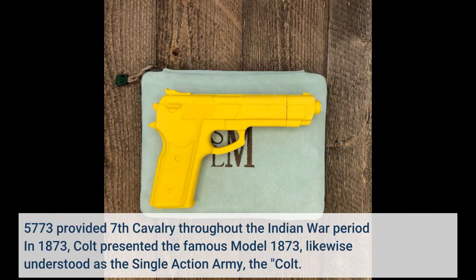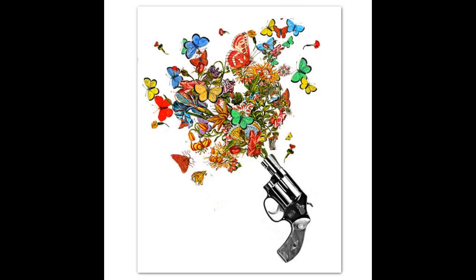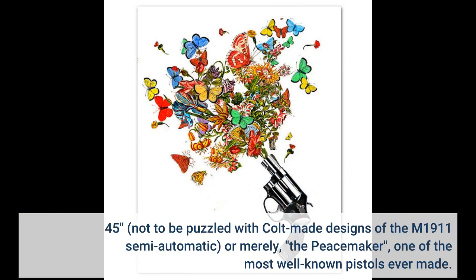In 1873, Colt presented the famous Model 1873, likewise understood as the Single-Action Army — the Colt .45 — not to be confused with Colt-made designs of the M1911 semi-automatic, or merely the Peacemaker, one of the most well-known pistols ever made.